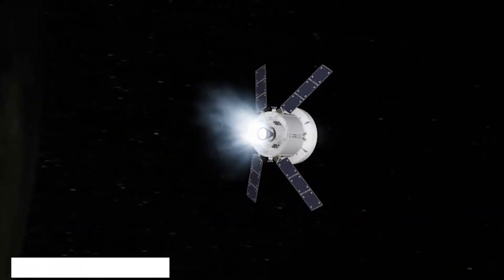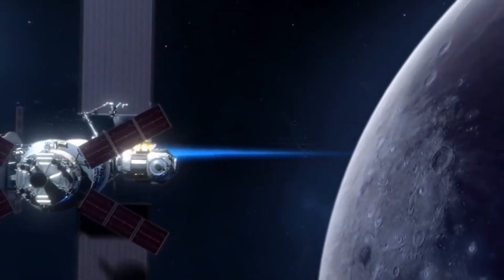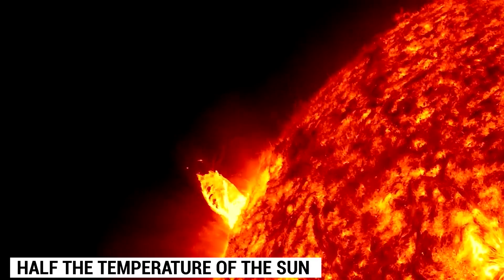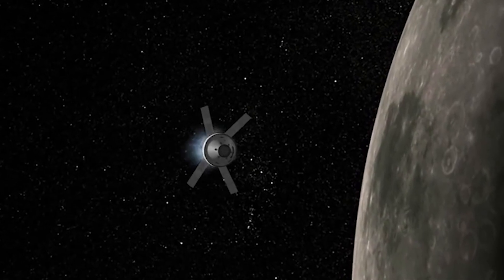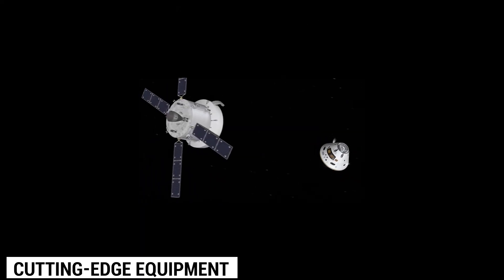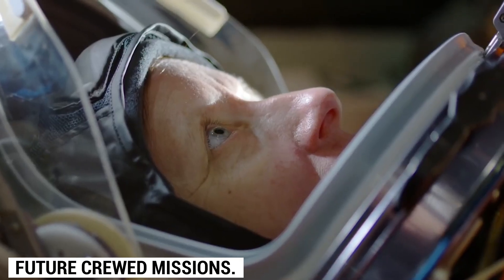The spacecraft will undergo a high-speed lunar velocity re-entry that will test its thermal efficiency as it heats up to a staggering 5,000 degrees Fahrenheit — half of the temperature of the Sun — the ultimate test for this revolutionary spacecraft. Although uncrewed, the Orion spacecraft will be packed with cutting-edge equipment to collect data and verify performance, paving the way for future crewed missions.